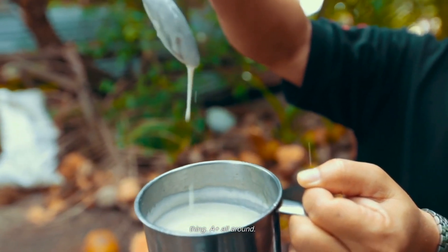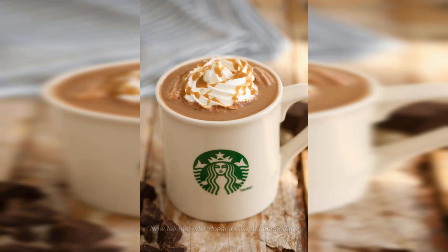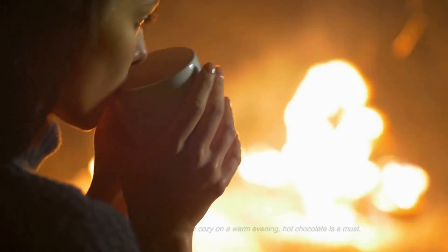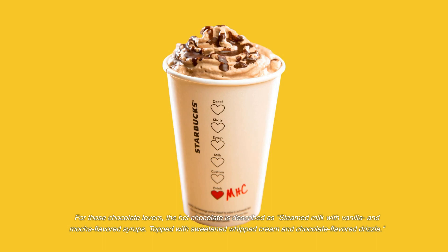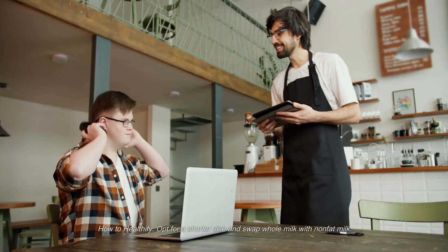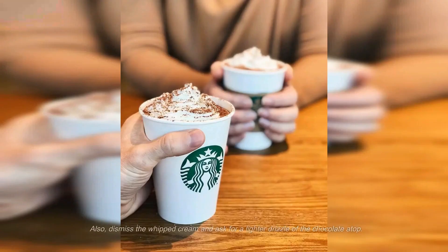Number three: Hot Chocolate. Who doesn't love hot chocolate for keeping warm and cozy? If you're on a diet, order non-fat milk instead of whole milk. Hot chocolate is described as steamed milk with vanilla and mocha-flavored syrups, topped with sweetened whipped cream and chocolate drizzle. A Grande can cost you 400 calories, 16 grams of fat, and 43 grams of sugar. To healthify it, opt for a shorter size, swap whole milk with non-fat milk, skip the whipped cream, and ask for a lighter chocolate drizzle.